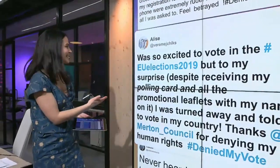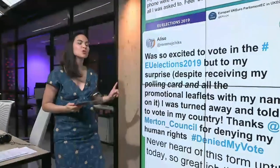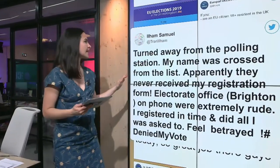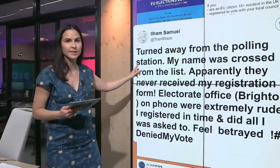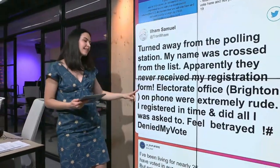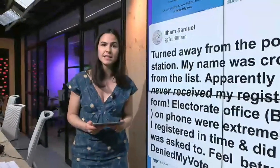Voters like Alice, who said she was so excited to vote in today's elections, but she was turned away and told to vote in her own country. She's not alone — Elam said that he was also turned away from his polling station, his name was crossed from the list, and that he now feels betrayed. These are just two stories of the hundreds we've seen today.